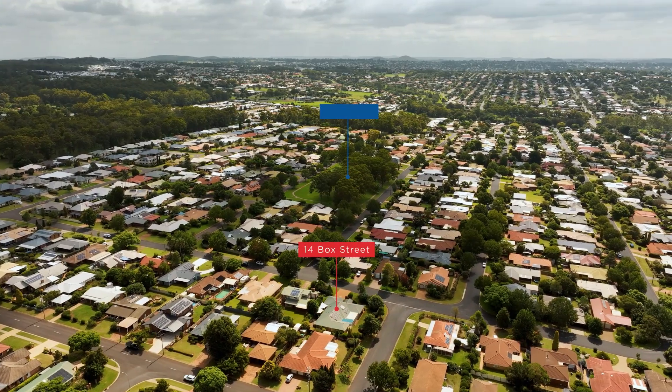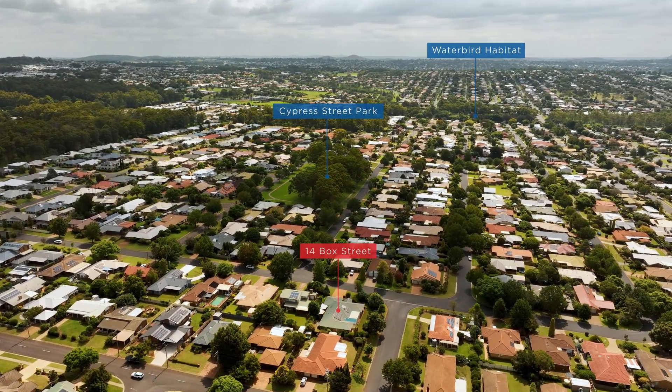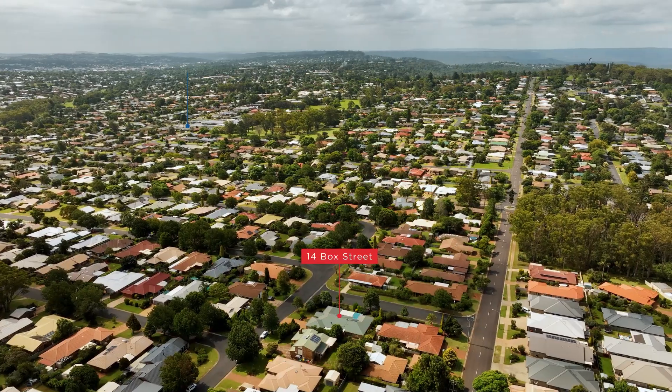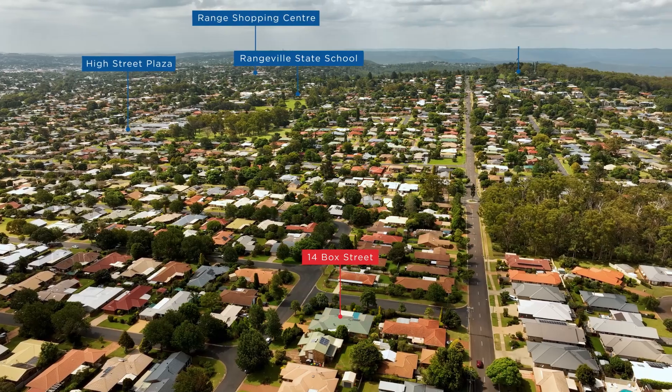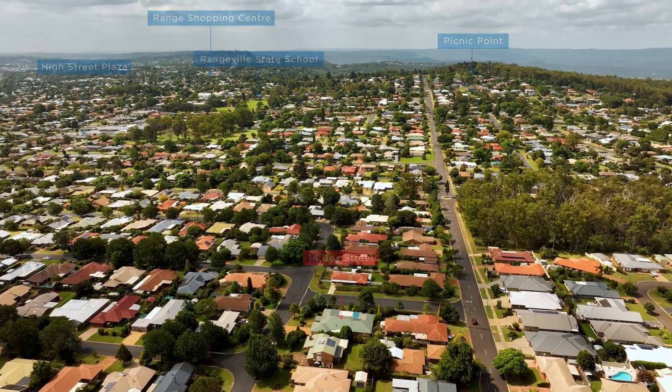Positioned on a corner block in a tightly held street, pretty well next to a park, the position is perfect. It's just a few minutes drive from the Toowoomba CBD, the Waterbird Habitat, Rangeville State School and High Street Plaza are just moments away as well.